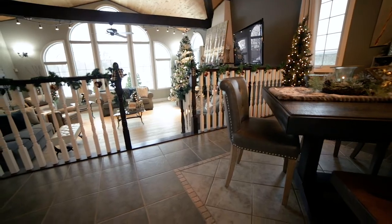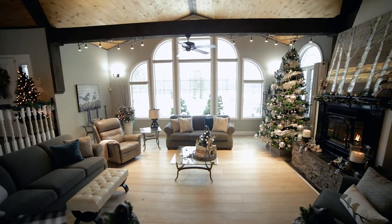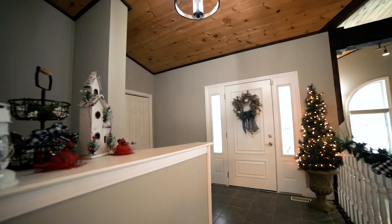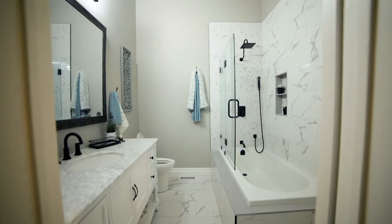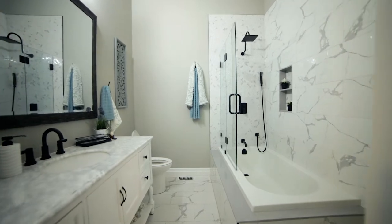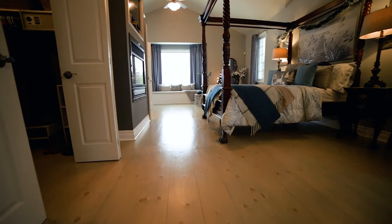With over 5,000 square feet of finished space, and spending more time up north, this means they're on the move. This home has been gutted top to bottom with all new flooring, interior lighting, and renovated bathrooms.